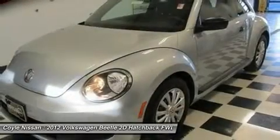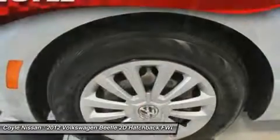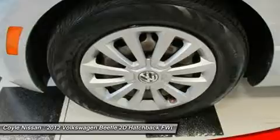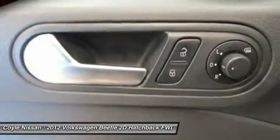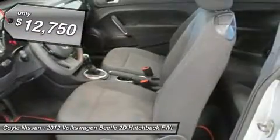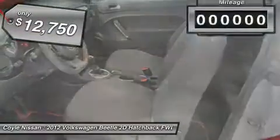The Volkswagen Beetle is among the top 10 best-selling nameplates of all time, ranking right up there with the Ford Model T in terms of numbers sold. The design of Volkswagen's Beetle captures the essence of the original bug and is priced below $15,000.